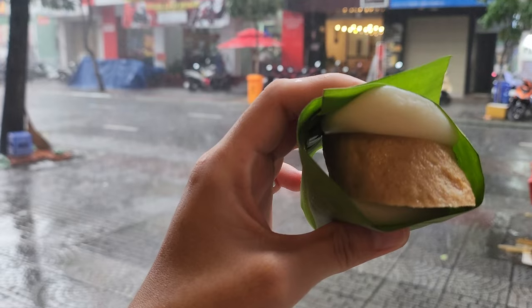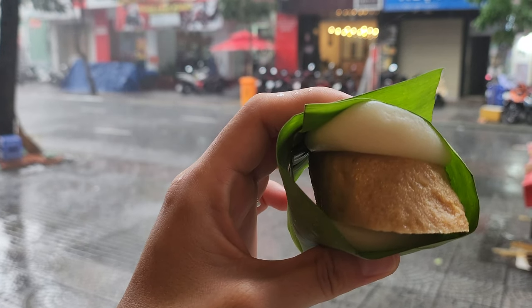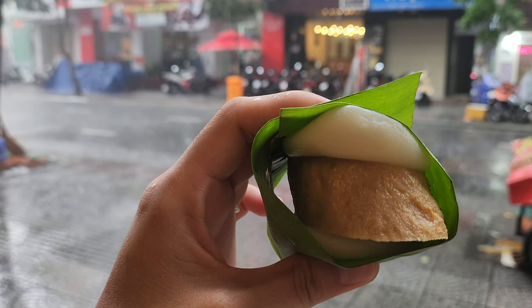Another popular snack is bancai. This consists of steamed pork wrapped in glutinous rice cakes and a banana leaf.